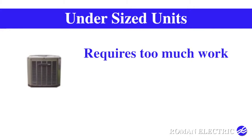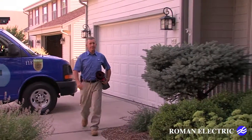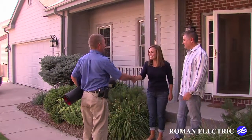Buying too small of a system will require it to work too hard, which will shorten its life, may not remove humidity, and raise your bills. To ensure the optimum comfort and efficiency, make sure to call the HVAC experts at Roman Electric before purchasing a new air conditioner.